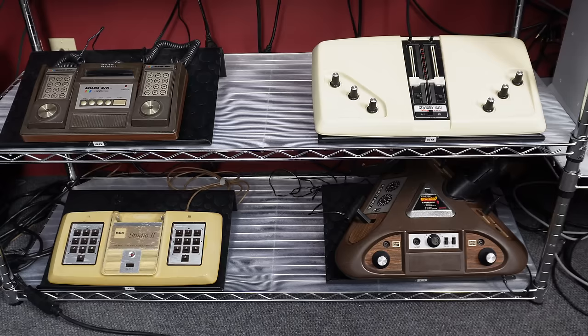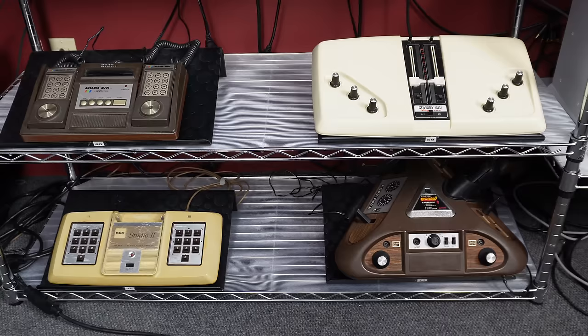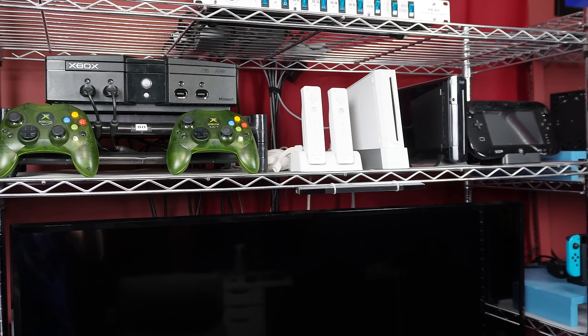Down below we have four older systems — two are routed to the CRT TV and two I haven't fully hooked up yet. We have the Arcadia 2001 and the Odyssey 200. The Odyssey 200 is actually the first game system I ever had — it was in my household growing up. It's a Pong system and the only Pong system in this room; it has sentimental value. There's also a Studio 2 and a Coleco Tristar Arcade.